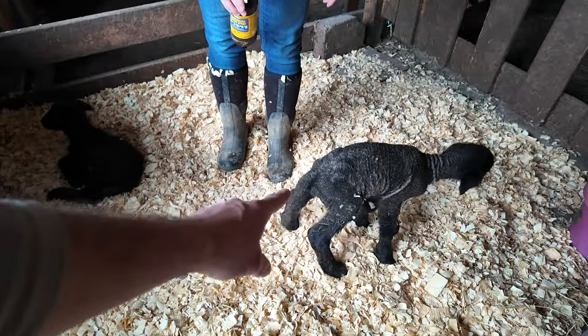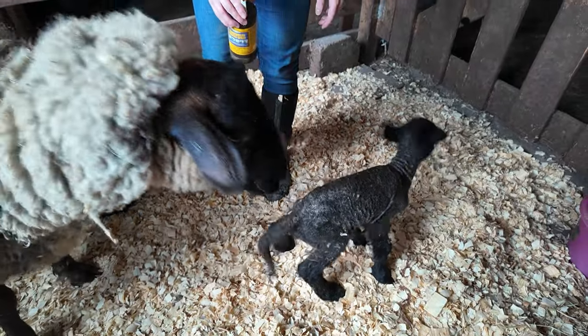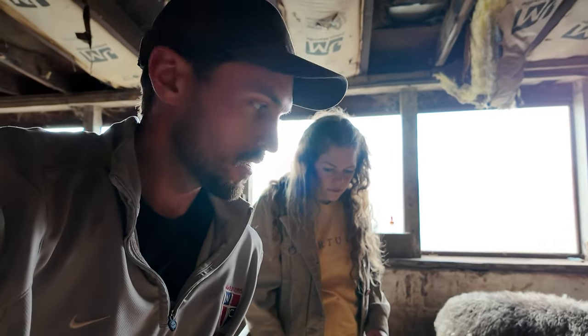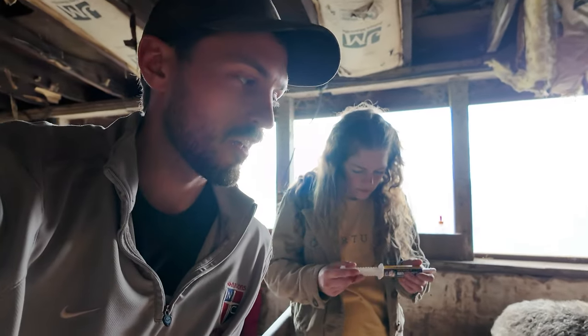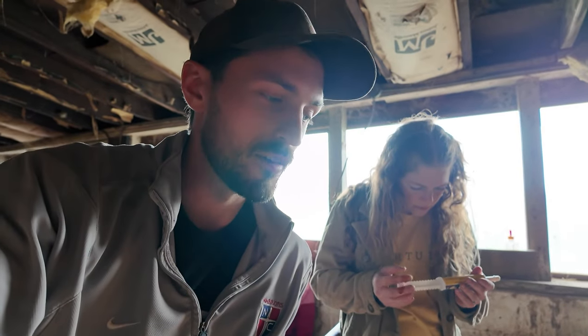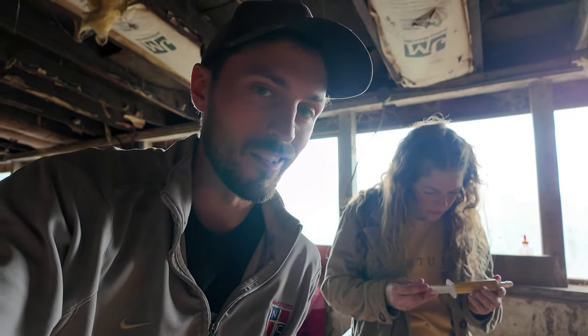This is the ram lamb. Good to see him up and moving. We've seen both lambs try to get at mama's bag but we haven't seen either of them find the teat successfully.